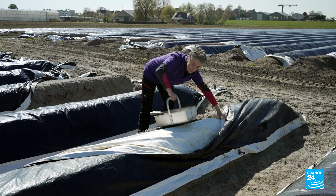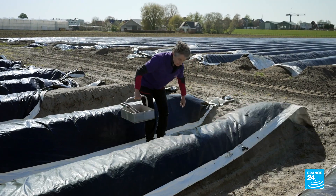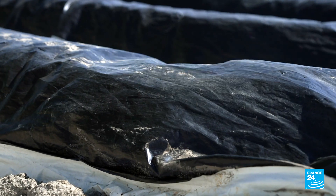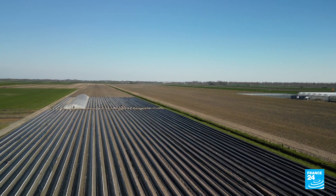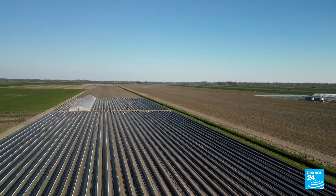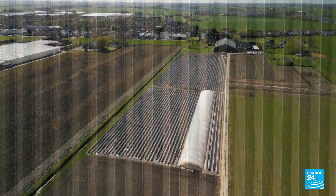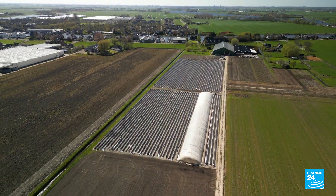Asparagus growing started after the war, around 1945. Back then they had no mulch cover-ups and would harvest twice a day, but far less than we do nowadays. To my knowledge, there's no alternative right now. If there would be a good alternative with the same results, we would be happy to use that.